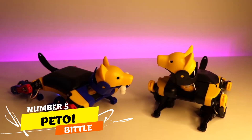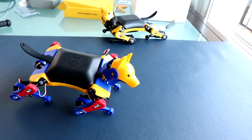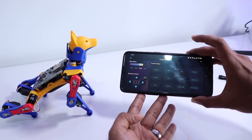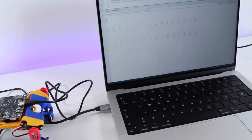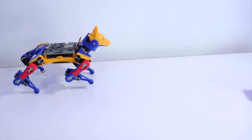Number 5. Petoi Bittle — a palm-sized marvel that embodies the fusion of fun and education. Crafted by Petoi, a pioneering startup dedicated to innovative pets, Bittle is not just a toy but a STEM gadget. This tiny robot dog mimics real canine behaviors, from walking and playing tricks to rolling around effortlessly.